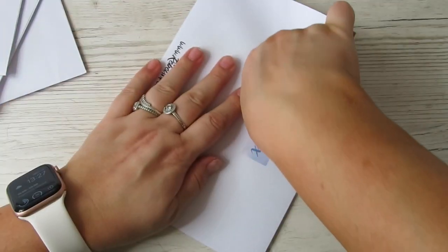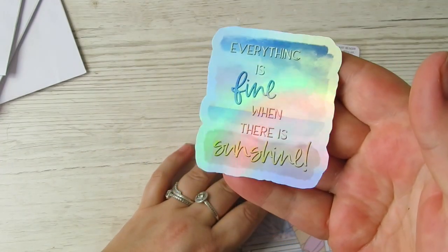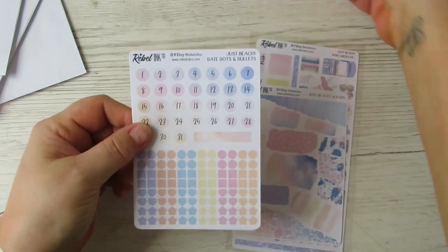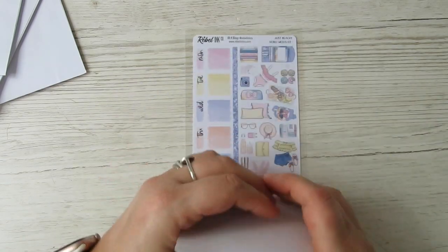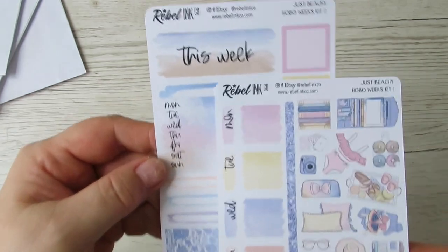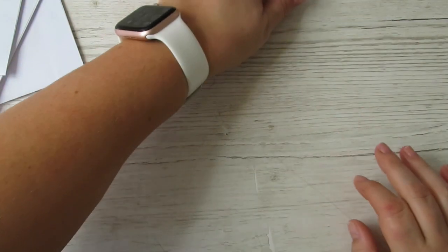Now for the Hobonichi Weeks kit - for you Hobonichi Weeks lovers out there, this kit is 10 pounds. You get the same foiled 'Everything is Fine When There's Sunshine' card, my reset freebie, the date dots, cluster deco, special boxes, watercolor boxes, and scraps - the same shared items as the journaling kit - plus the dedicated Just Beachy Hobonichi kit. The detail in these is just absolutely fabulous.